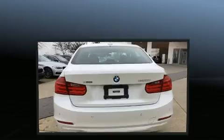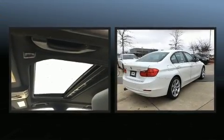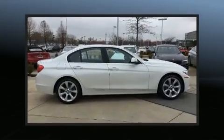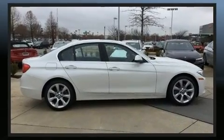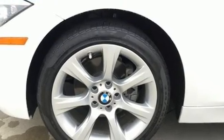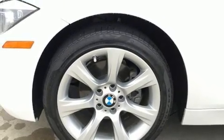Turbocharger technology provides forced air induction, enhancing performance while preserving fuel economy. BMW prioritized handling and performance with features such as variably intermittent wipers, automatic temperature control, and much more.